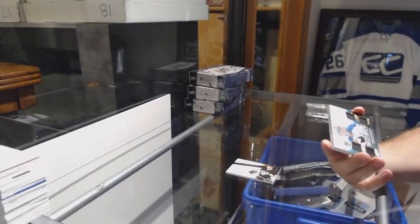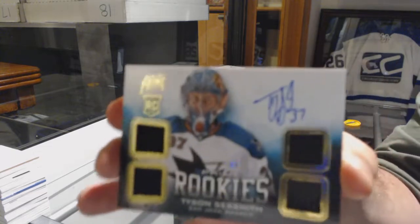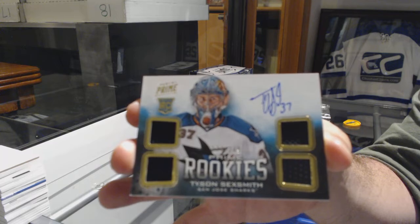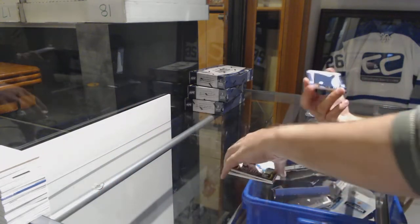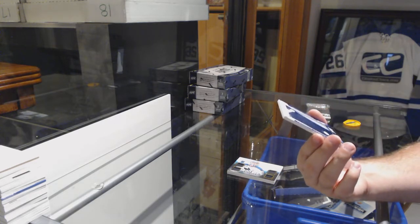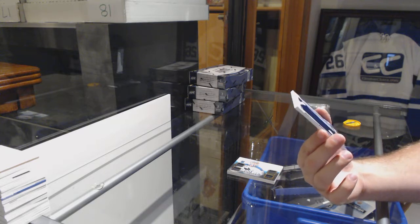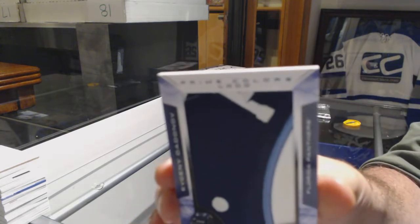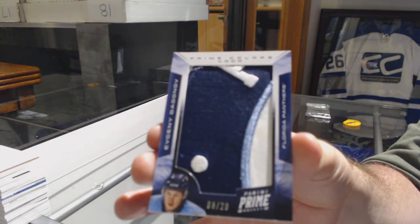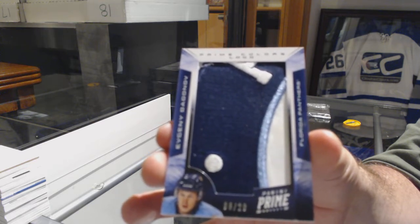Can you do a close up? For the San Jose Sharks, number 249, Prime Rookies Quad Jersey Otto Tyson Sexsmith. And we've got for the Florida Panthers, number 220, Prime Colors Logos — not the colors you'd expect from Florida. Evgeny Dagonov. Not the colors you'd expect from a Florida patch.